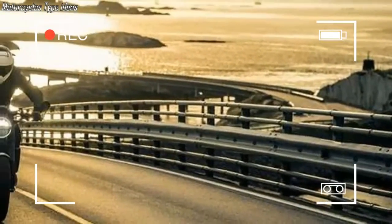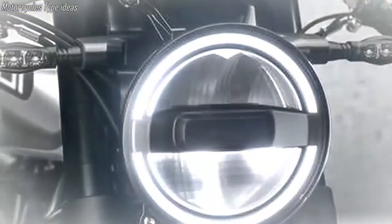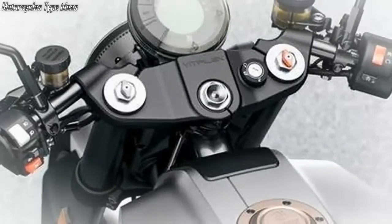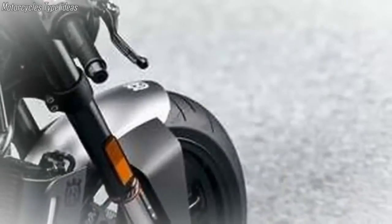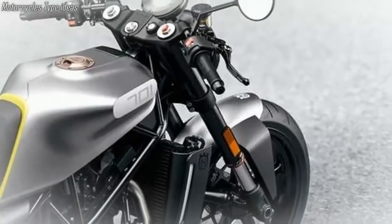As with most KTM and Husqvarna models, suspension is handled by WP with an upside-down 43mm fork and monoshock with linkage. The Vitpilen 701 has 5.3 inches of travel front and rear. It also has a 56.5-inch wheelbase, 32.7-inch seat height, 3.2-gallon tank, and tips the scales at 346 pounds before fuel.